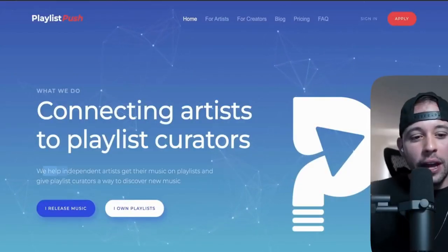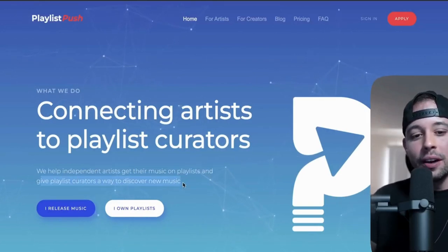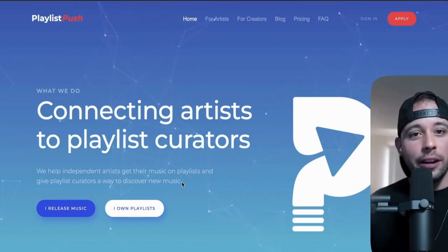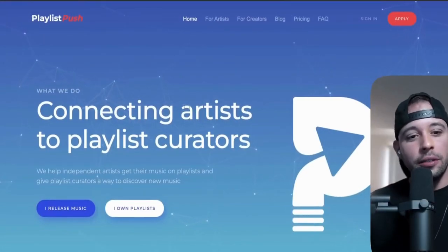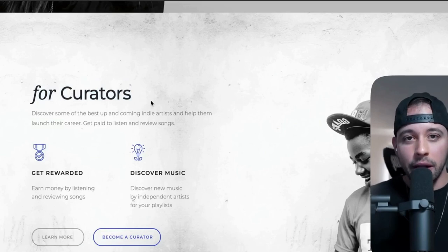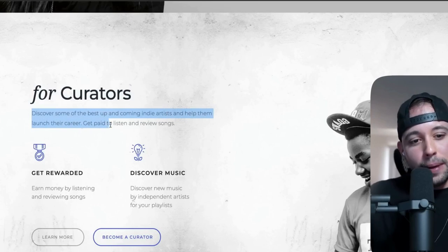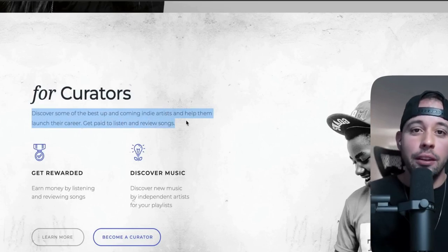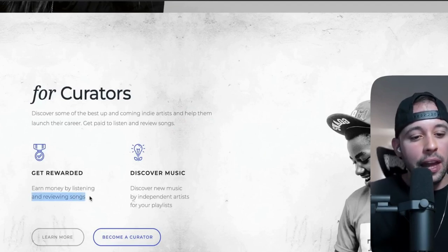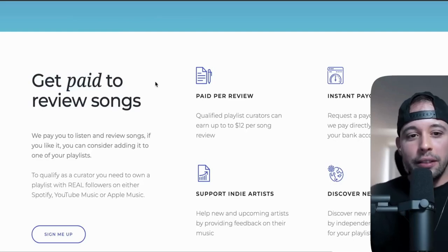For the second method, go to a website called playlistpush.com. The way PlaylistPush works is they help independent artists get their music on playlists and give playlist curators a way to discover new music. They help new artists get noticed. Once you hit the homepage, scroll down and look for the section for curators, because you're going to become a curator for this website. You'll discover some of the best up and coming indie artists and get paid to listen and review songs.